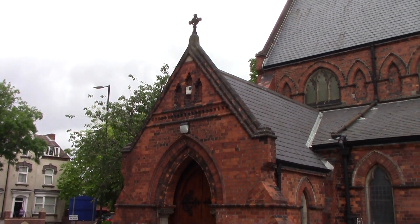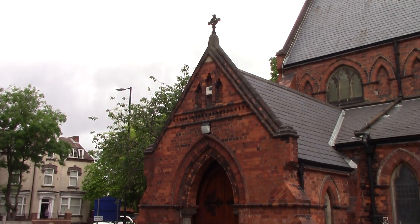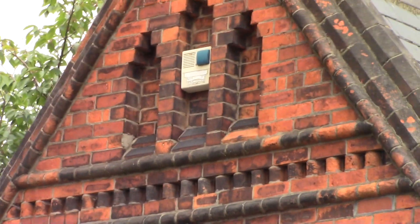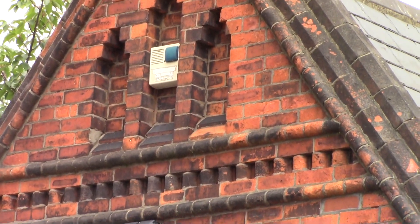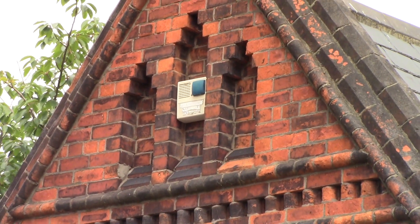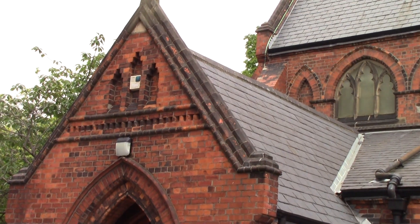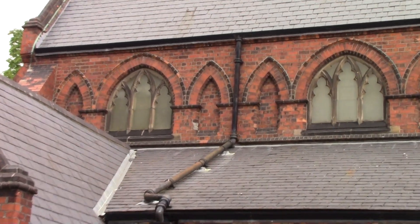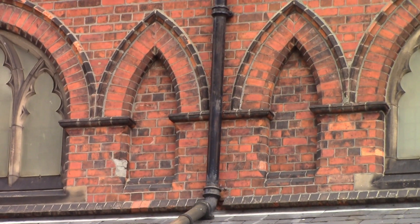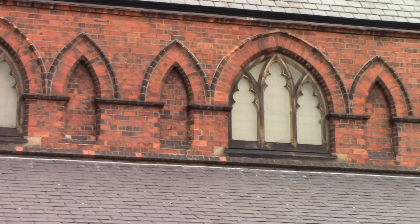There's nothing really that spectacular about this church, but what I've noticed pretty much straight away is these areas here that are really starting to interest me. I don't think they put it there for decoration and I think maybe they were open at one time. There are these windows that are bricked up, right the way along.